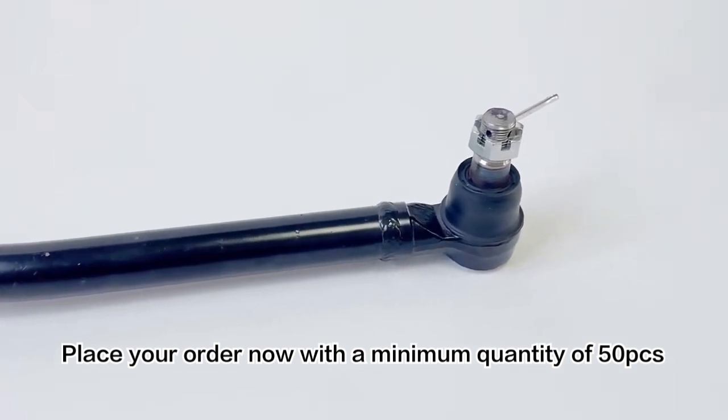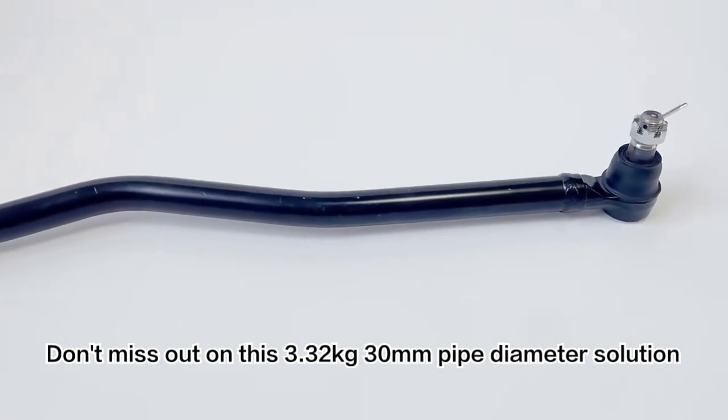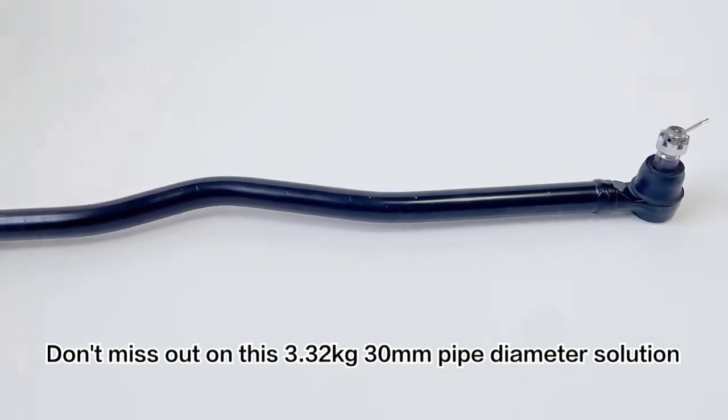Place your order now with a minimum quantity of 50 pieces. Don't miss out on this 3.32kg, 30mm pipe diameter solution.